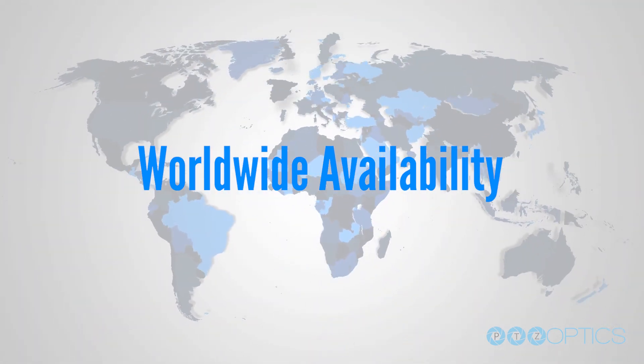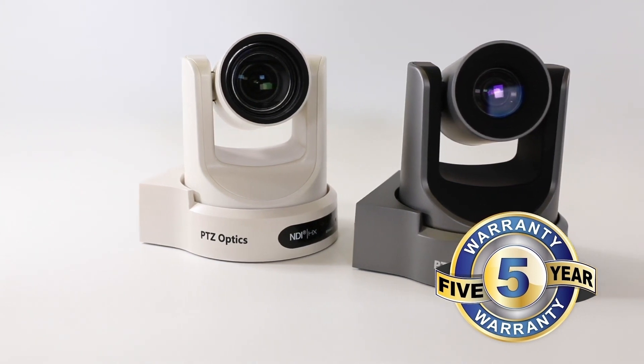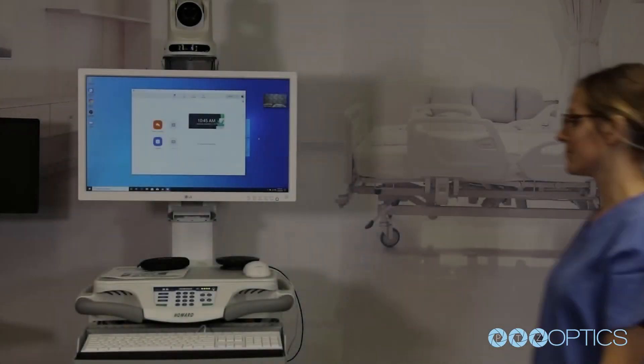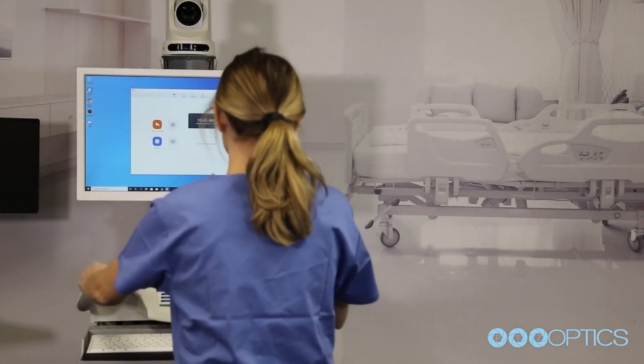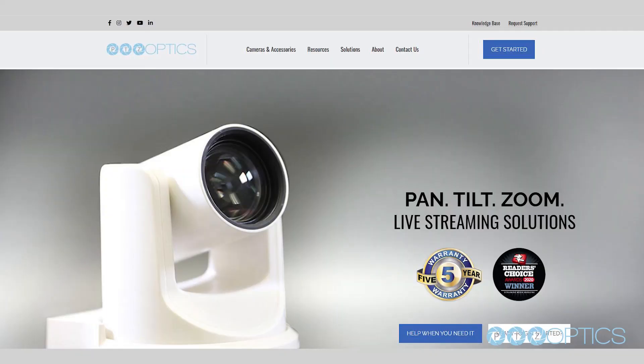PTZOptics solutions are distributed globally and all cameras have a five-year warranty. At PTZOptics, our goal is to help you share your vision. Learn more at www.ptzoptics.com.